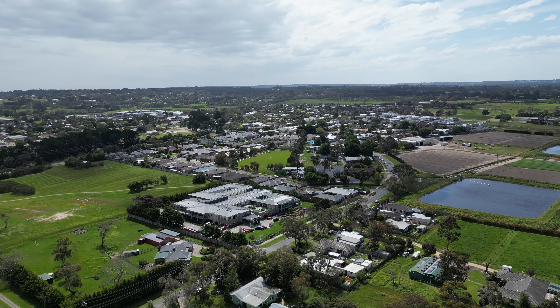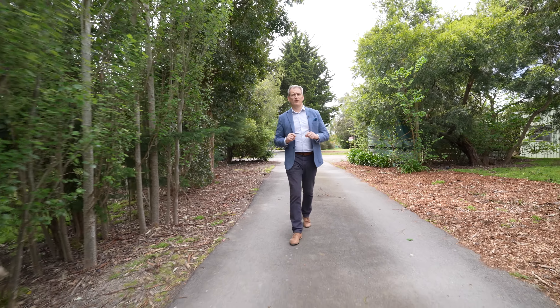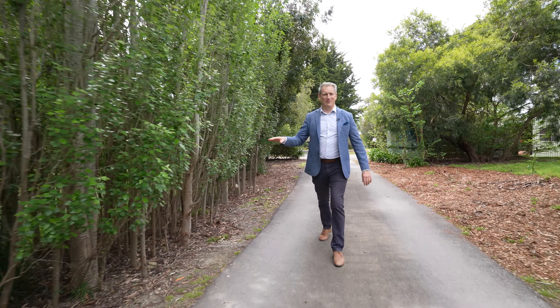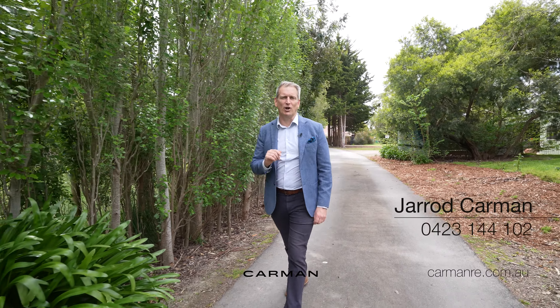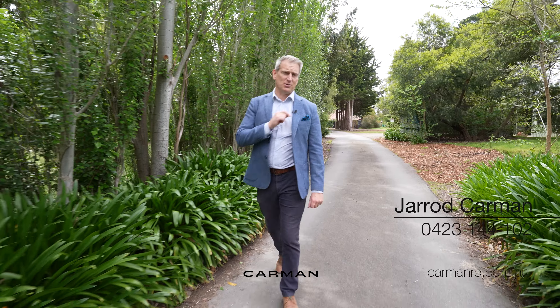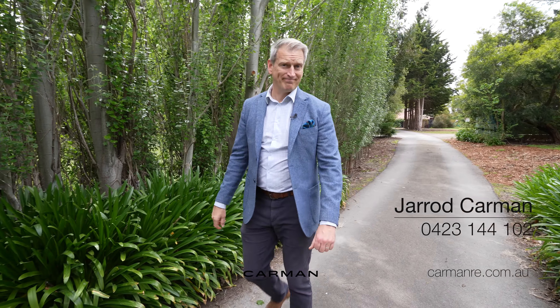It is such an amazing property and it's set up ready for you. If you want to play tennis, hide in your sheds, do whatever — it's amazing. So if you'd like to book an inspection, please give myself and my team a call anytime. We would absolutely love to show you through. Be quick.